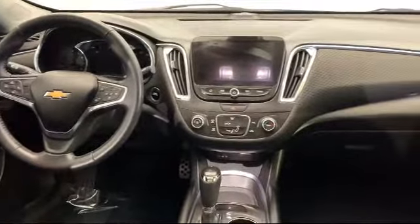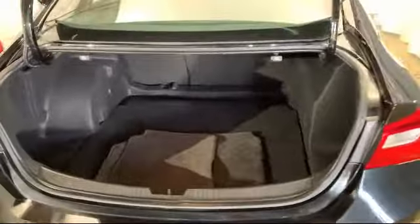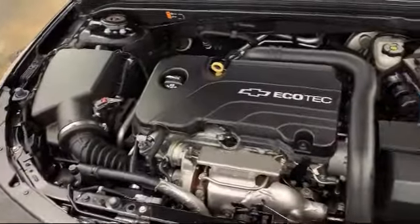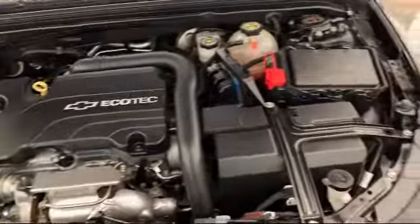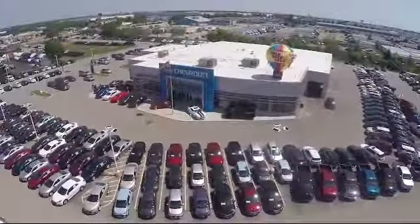Here at Advantage Chevrolet of Bolingbroke, we have been satisfying customers since 1999. We go above and beyond to make sure that you have the best possible shopping experience. We even offer pickups from O'Hare and Midway Airports for our customers. We can't be beat, so visit us today.